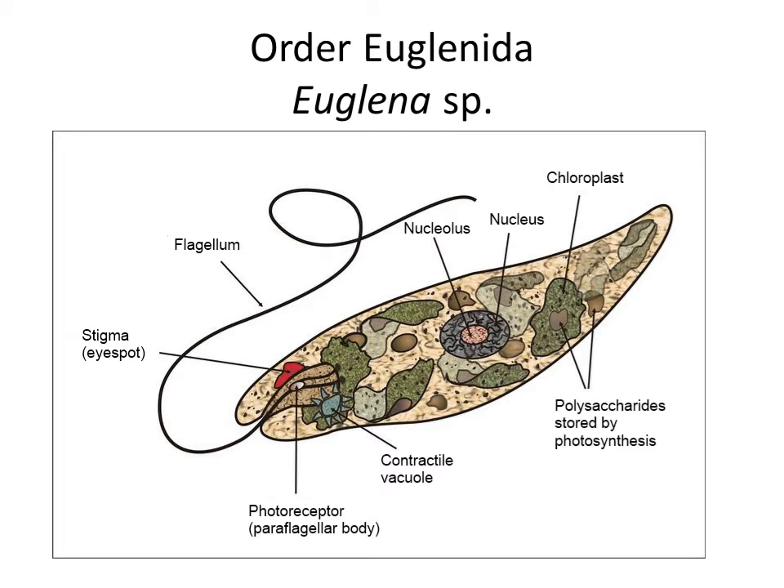Euglena has a contractile vacuole with which the animal excretes products from digestion or unnecessary products from photosynthesis, because it has chloroplasts. As mentioned in the previous lecture, chloroplasts are typical for plants, but here is an animal which uses photosynthesis — it can feed passively from sunlight. Polysaccharides stored by photosynthesis inside the body, something like the hump of a camel, can be stored and used as food when there is no light. And of course, there is the nucleus. That is why we classify this animal in the single-celled organism kingdom.